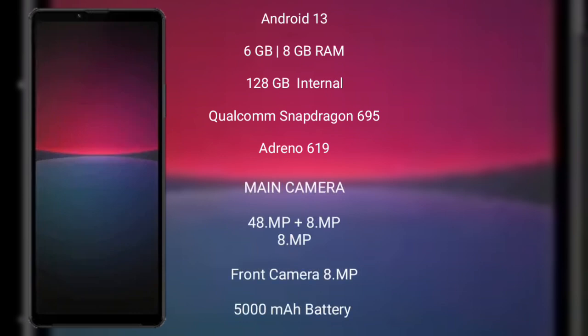Sony Xperia 10 Mark 5 runs on the Android 13 operating system. It comes with 6 GB or 8 GB RAM and 128 GB internal storage, Qualcomm Snapdragon 695 processor and GPU Adreno 619. Sony Xperia 10 Mark 5 has a triple camera setup: 48 MP plus 8 MP plus 8 MP.